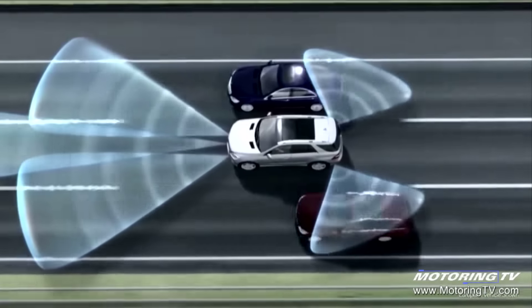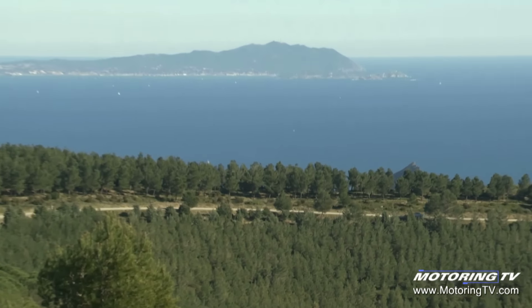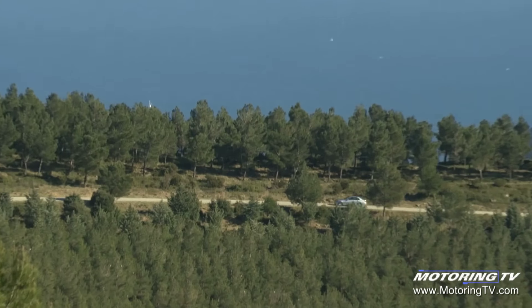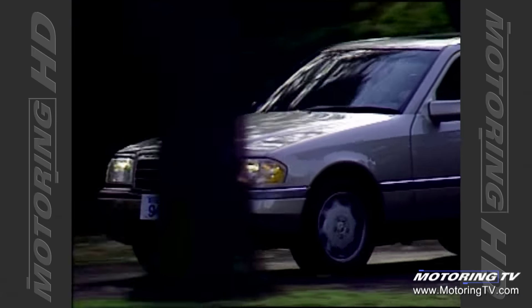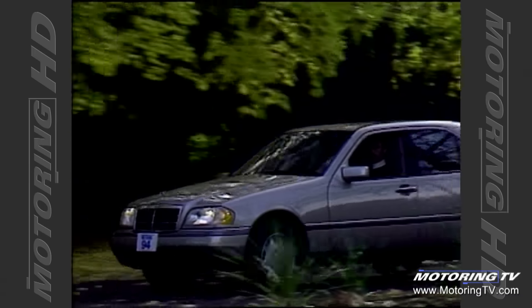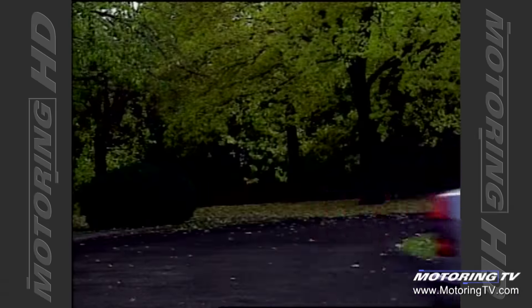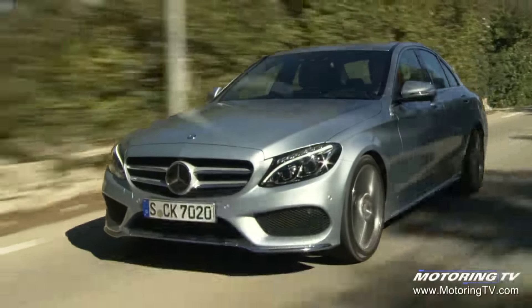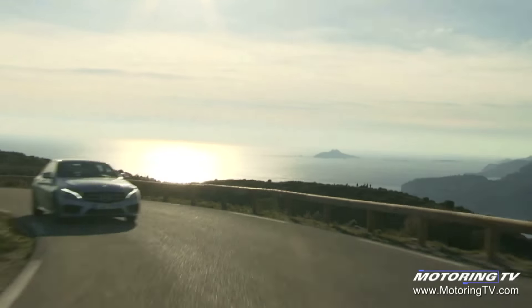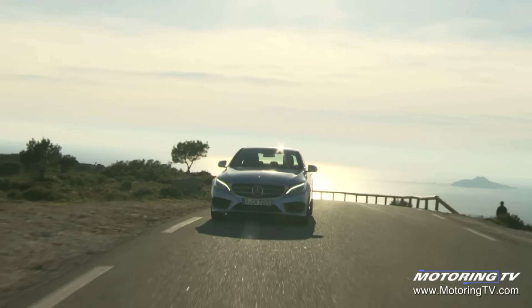It is the future and I can buy that. But what I continue to resist is the trend called connectivity. This new C-class, like big brother, is loaded with this kind of technology — you can connect with the world like you can with your iPhone or any computer. While I appreciate satellite radio and a good navigation system, which this car has, for me it's all about the drive and a rare opportunity to be unconnected to everything and everybody except my car.